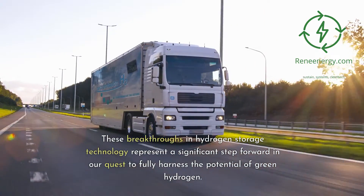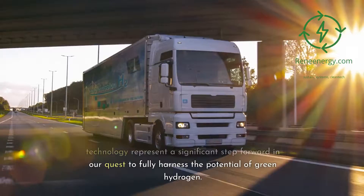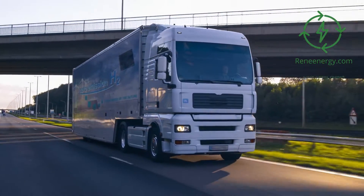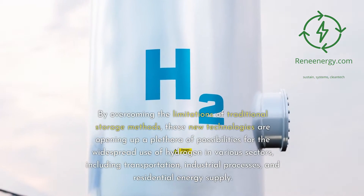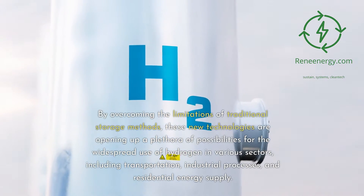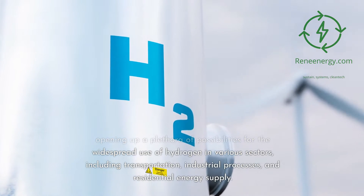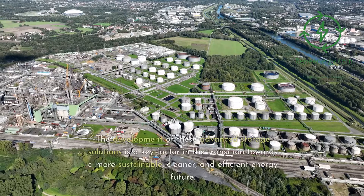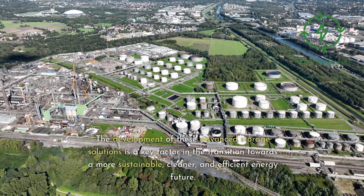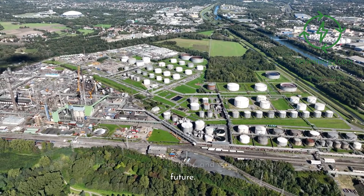These breakthroughs in hydrogen storage technology represent a significant step forward in harnessing the potential of green hydrogen. By overcoming the limitations of traditional storage methods, these new technologies are opening up possibilities for widespread hydrogen use across various sectors, including transportation, industrial processes, and residential energy supply. The development of these advanced storage solutions is a key factor in the transition towards a more sustainable, cleaner, and efficient energy future.